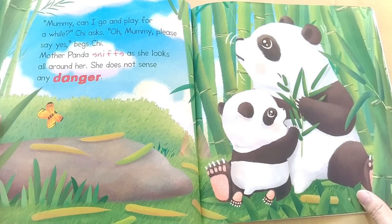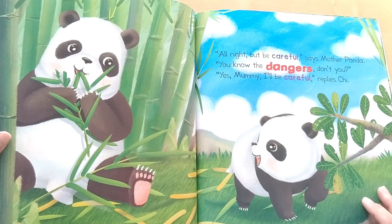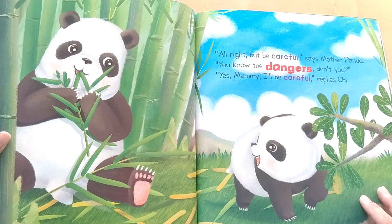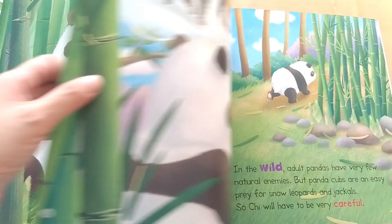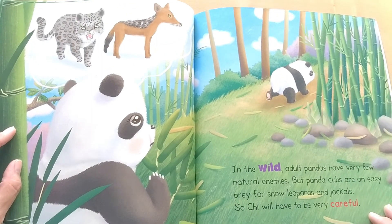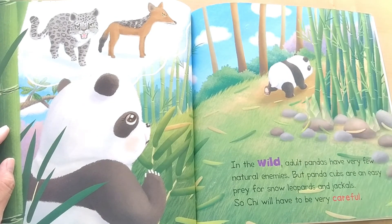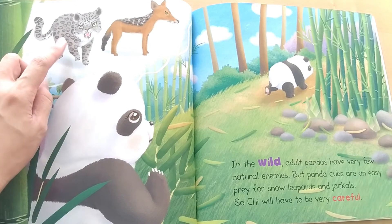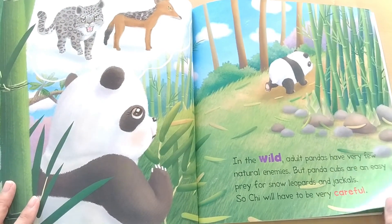She does not sense any danger. All right, but be careful, says Mother Panda. You know the dangers, don't you? Yes, Mommy, I'll be careful, replies Chi. In the wild, adult pandas have very few natural enemies. But panda cubs, the panda babies, are an easy prey for snow leopards and jackals. So Chi will have to be very careful.